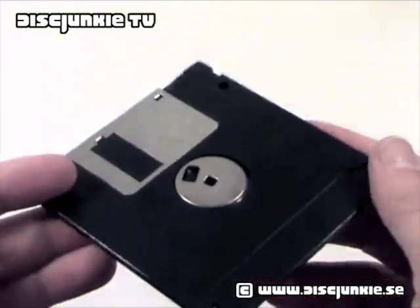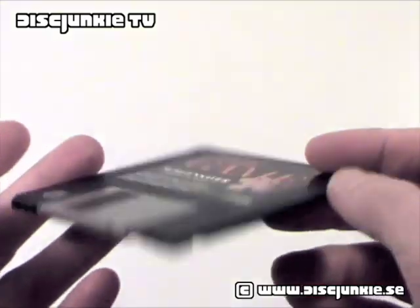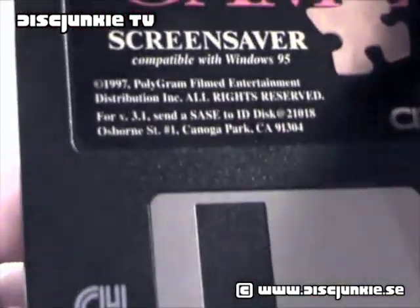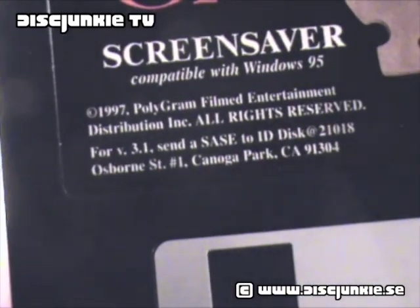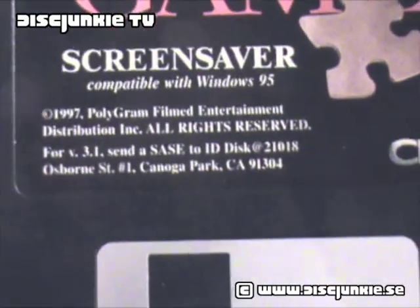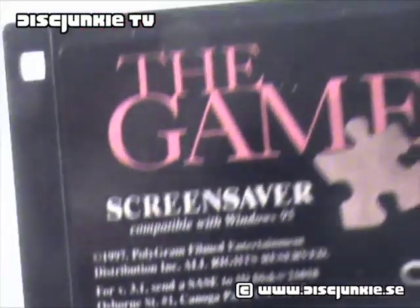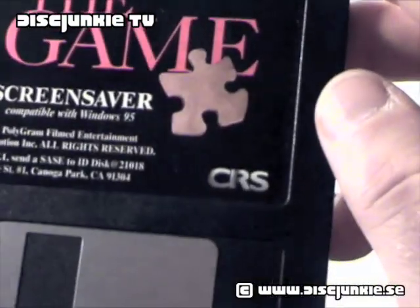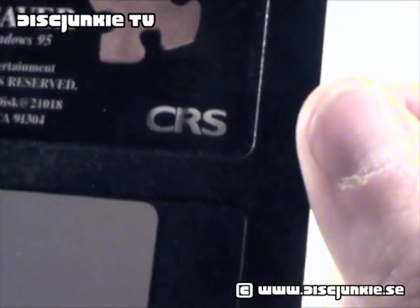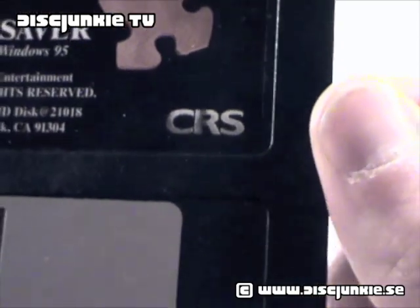I haven't really seen any kind of promotion for The Game, except for this. So let's zoom in here — you can see the copyright Polygram Filmed Entertainment, and the screen saver is compatible with Windows 95. Pretty pointless. Notice the CRS logo on the sticker there, just a nice touch.